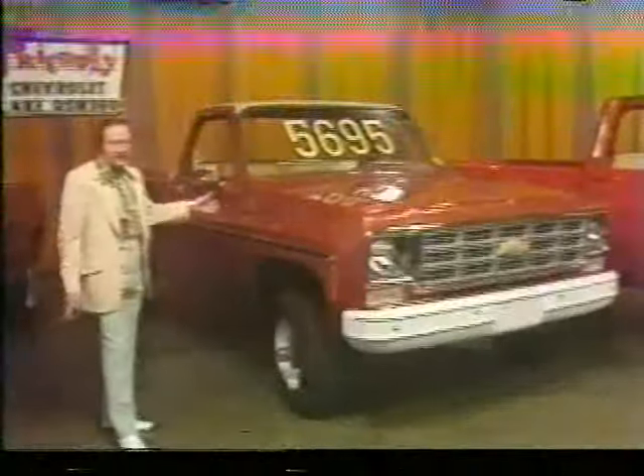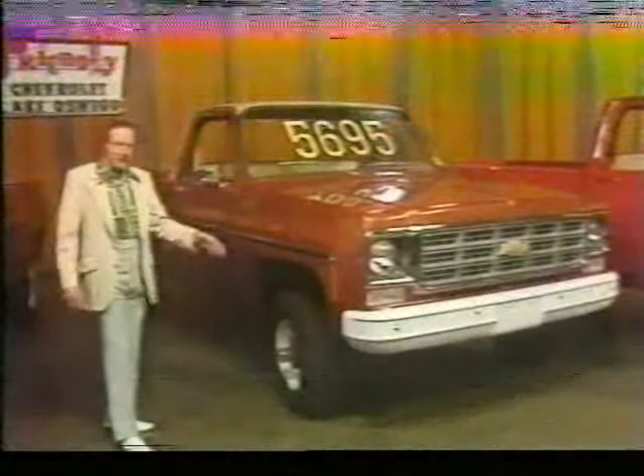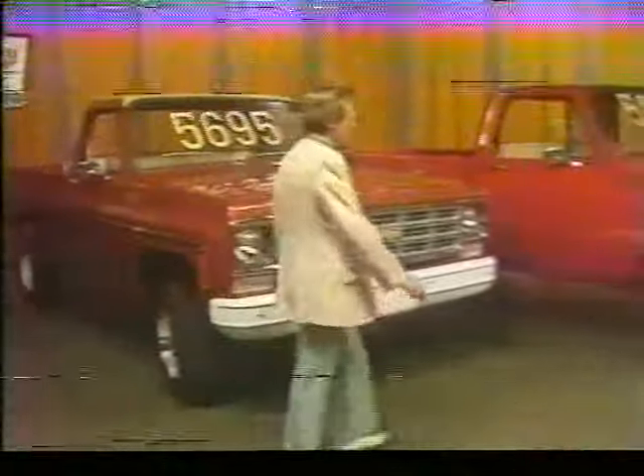It has a radio, two-tone paint, heavy-duty front springs, gauges, and locking hubs with on- and off-road tires for only $56.95.